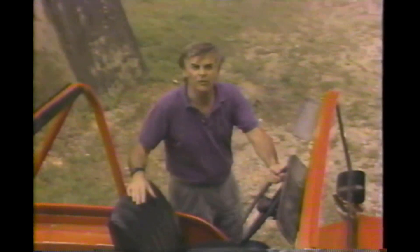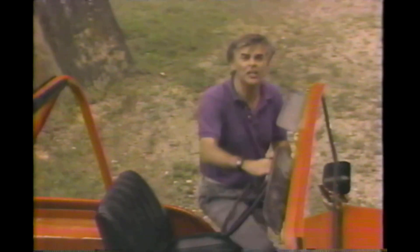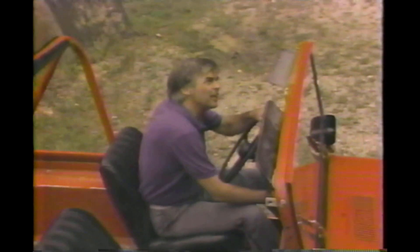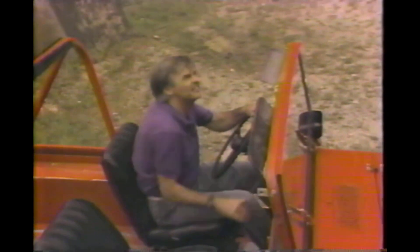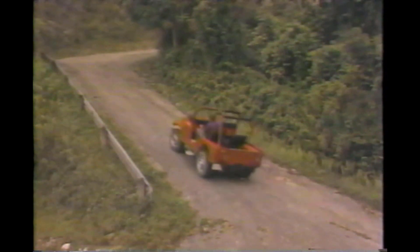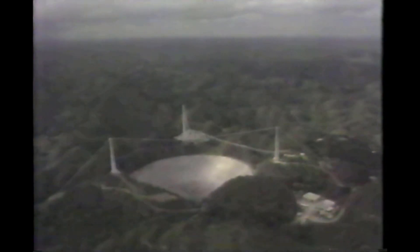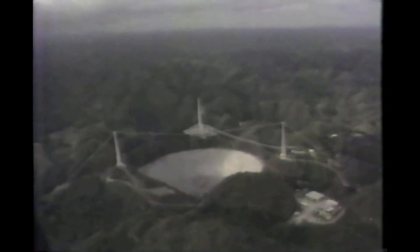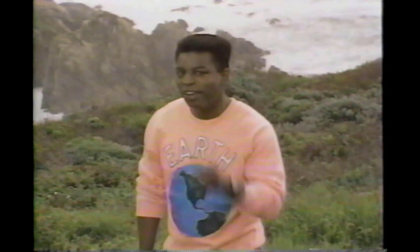So as you can see, scientists at observatories all over the world are probing the universe in many different ways. And you out there — our operators are standing by. Just give us a call. So remember all you aliens out there, the search goes on and on. We're watching, waiting, and listening for you.